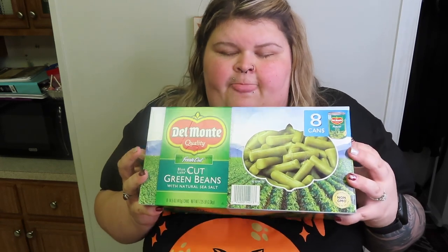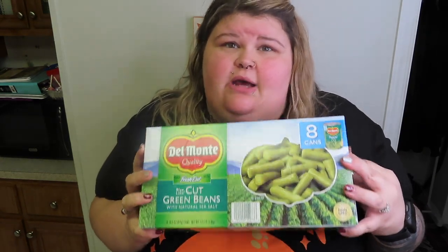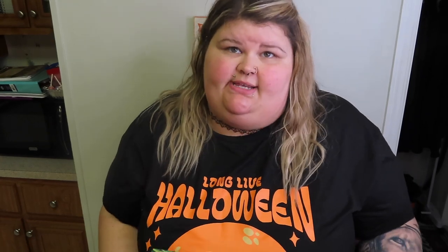The last thing we got from Sam's are Del Monte cut green beans. Charlie has discovered that he likes Del Monte green beans a whole heck of a lot better. We got two of these for $8. Some things you just don't need to skimp on, and green beans is one of them. I think they're a lot hardier. So that is everything that we got at Sam's.